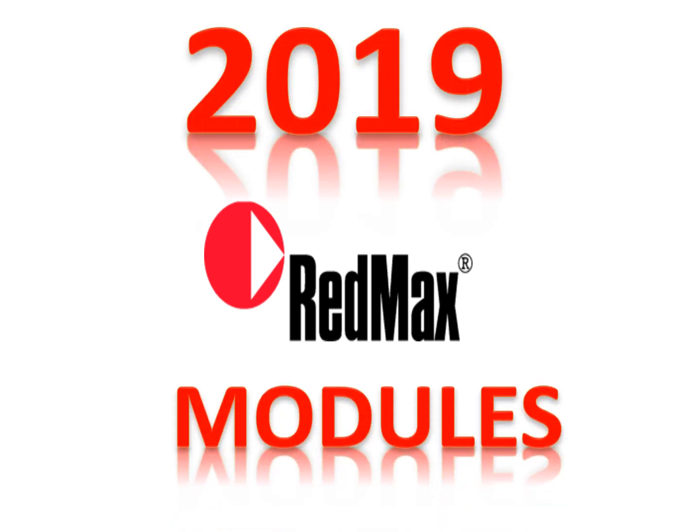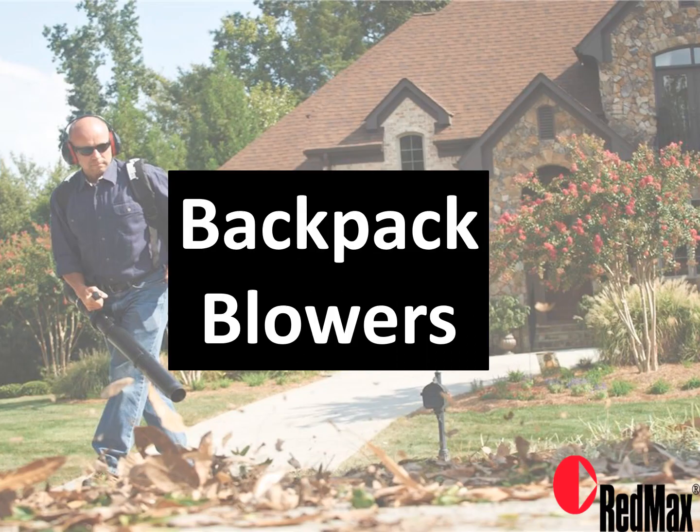Hi, it's Brett and Joe, and we are going over some training modules that EWI has put together. We've done this in an effort to help each and every person going through these modules to understand the Red Max product better and how Red Max compares with the competition. This module, we're actually going to look at our blowers — starting with our backpack blowers, but also walking through our handheld blowers as well.